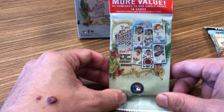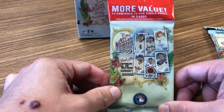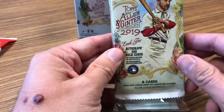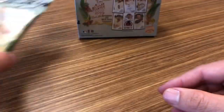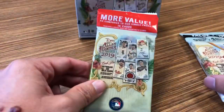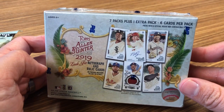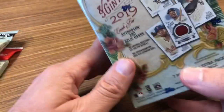I got three different varieties — everything they had in terms of different types of packs from Target. This is a 14-card pack, sort of a jumbo pack. This is a value pack, so you get three standard retail packs and three exclusive gold parallels. And then a blaster box. This was about $5, this one was $10, and the blaster was $19.99, which comes with seven packs plus one extra bonus pack.